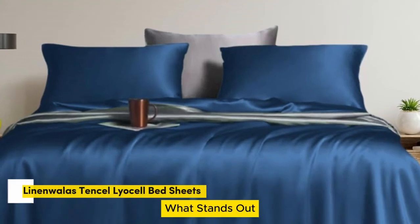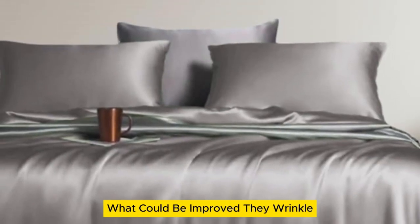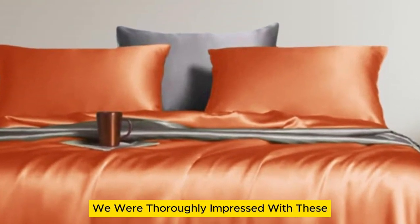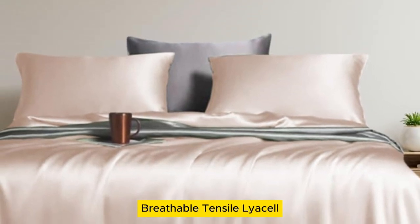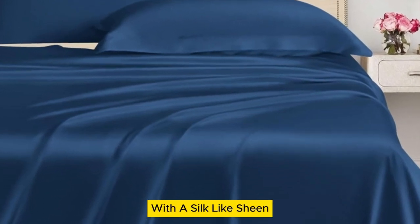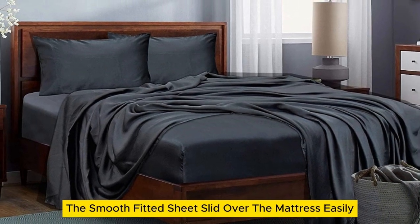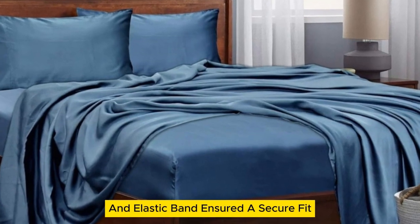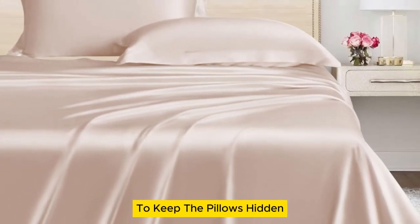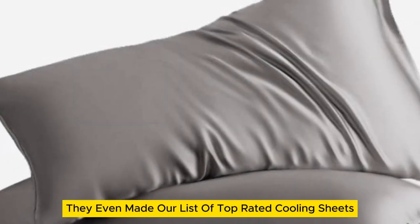Number 5. What stands out: they offer standout temperature regulation and come in more color and size options than the competition. What could be improved: they wrinkle if you don't put them on the bed right after drying. We were thoroughly impressed with these inexpensive bed sheets made from soft, breathable Tencel lyocell. Our first impression was that the sheets appeared high quality with a silk-like sheen, though there were a few loose threads and one minor snag on the top sheet. The smooth fitted sheet slid over the mattress easily, with a 16-inch pocket and elastic band ensuring a secure fit. The pillowcases come with an envelope closure for a more finished look. Where these sheets really stood out was in their temperature regulation.